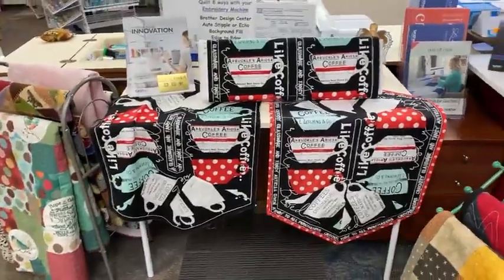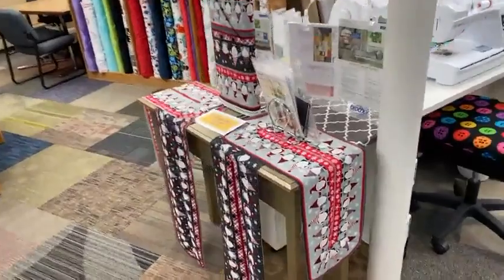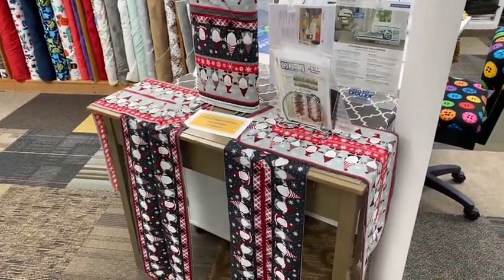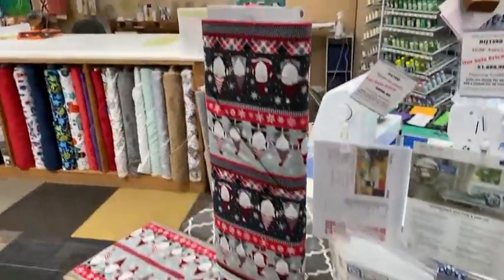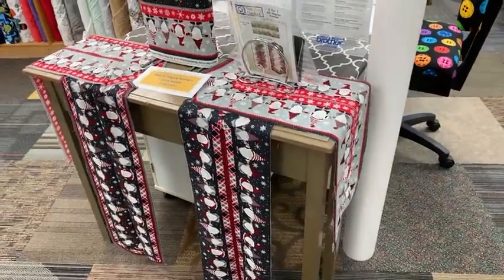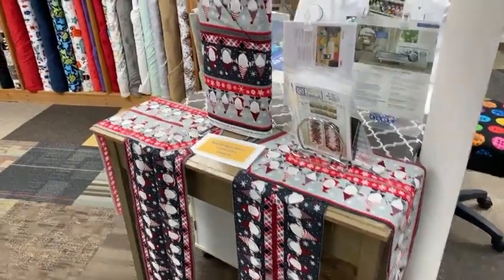A few more of the border stripes, and as we come around one last little display with the border stripes — this is fun. You actually get four of the elf runners from this border print. One yard makes a runner that's about 36 inches long, so a really fun project.